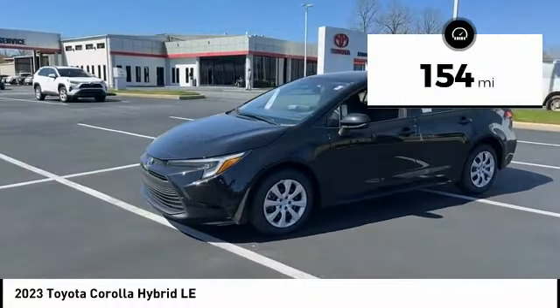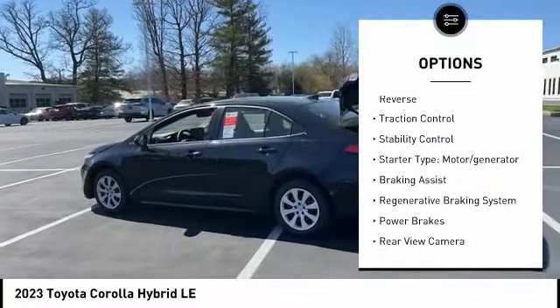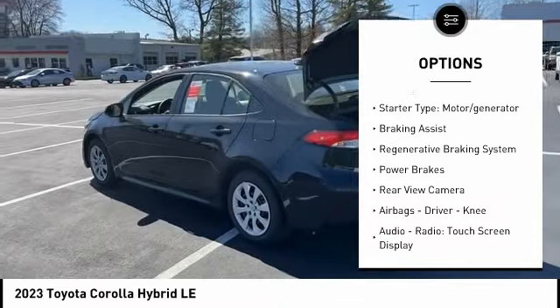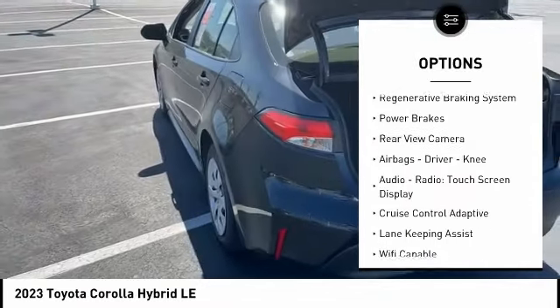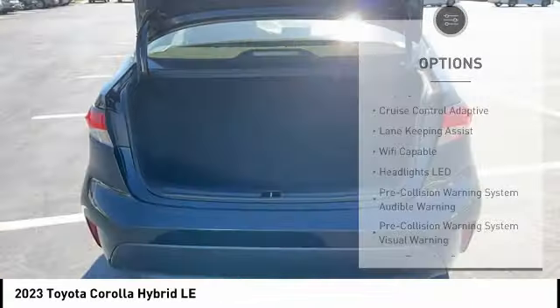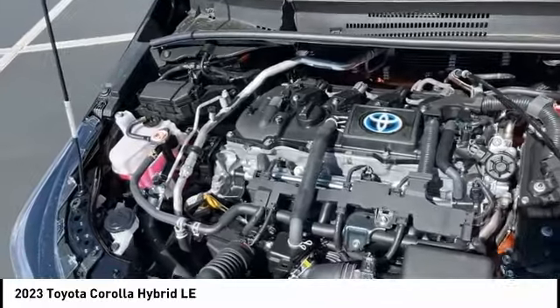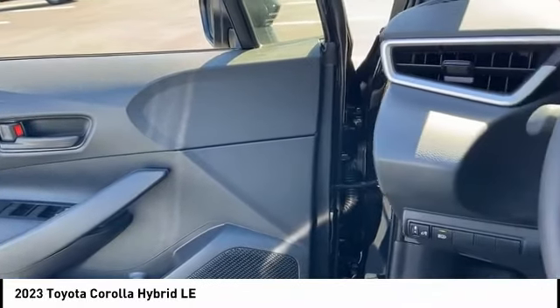This vehicle has less than 200 miles. Here are some of this vehicle's great options: power windows with safety reverse, traction control, stability control, starter type, motor generator, braking assist, regenerative braking system, power brakes, rear view camera, airbags, driver, knee, audio radio, touchscreen display.